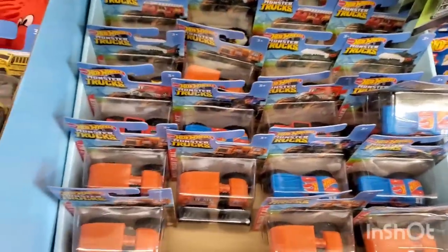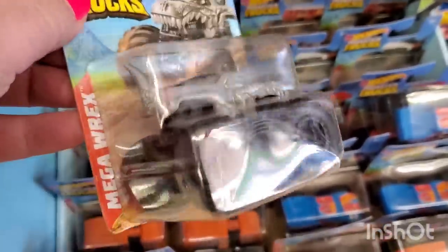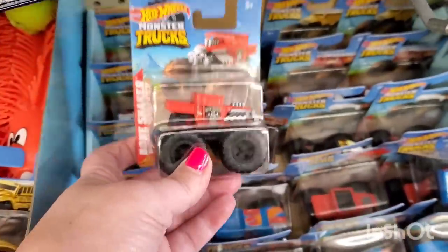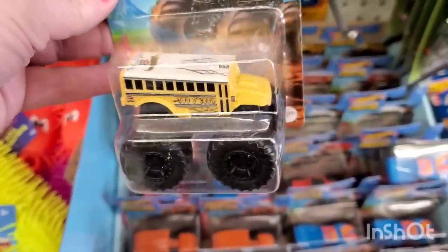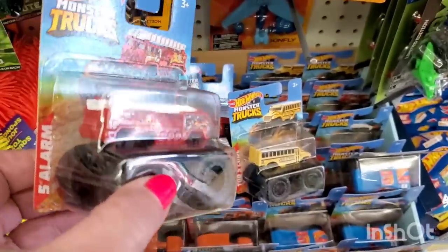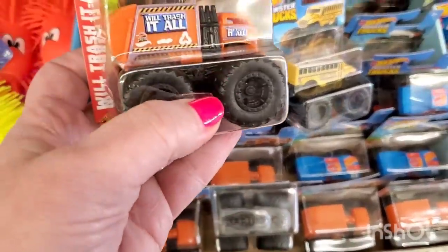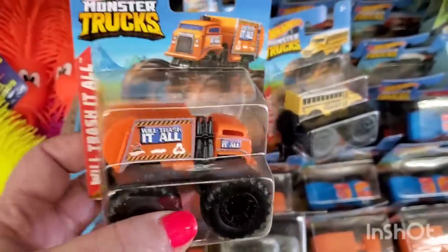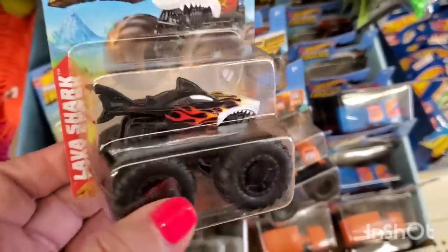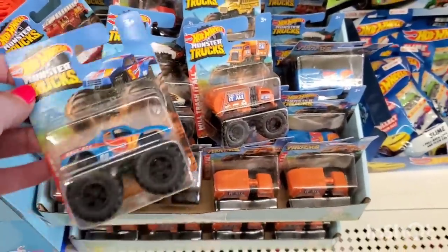Hot Wheels has some really exciting new items — monster trucks including Mega Rex (a dinosaur truck), Bone Shaker, Too School (a souped-up school bus), Five Alarm (a fire truck monster truck), Will Trash It All (a garbage truck monster truck), Lava Shark, and Race Ace. These are great Easter basket stuffers for little boys at a buck and a quarter.